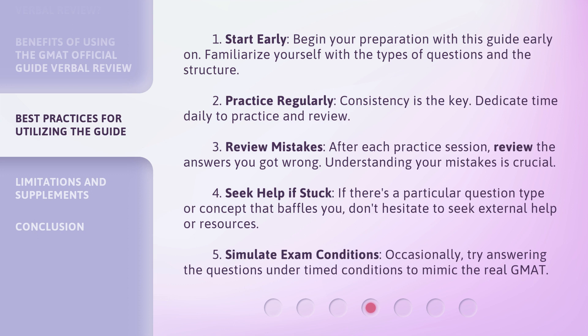Start early: begin your preparation with this guide early on and familiarize yourself with the types of questions and the structure. Practice regularly: consistency is the key — dedicate time daily to practice and review. Review mistakes: after each practice session, review the answers you got wrong; understanding your mistakes is crucial. Seek help if stuck: if there's a particular question type or concept that baffles you, don't hesitate to seek external help or resources.